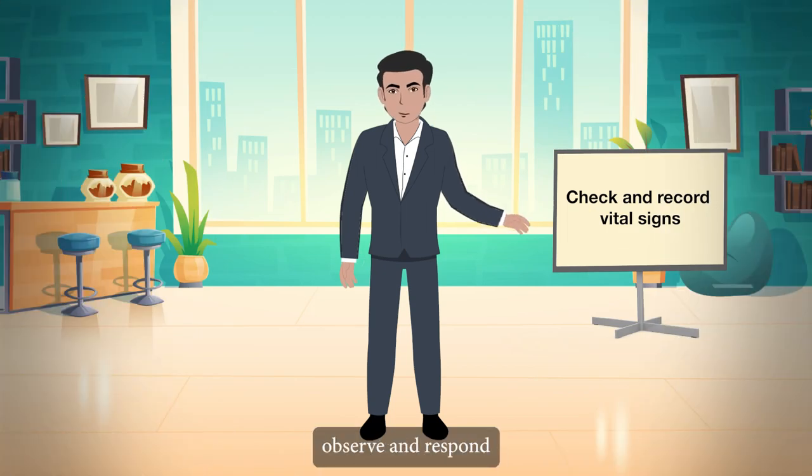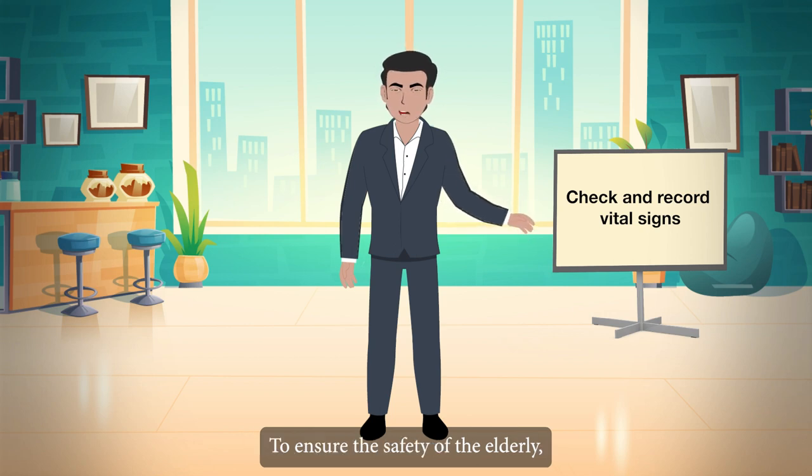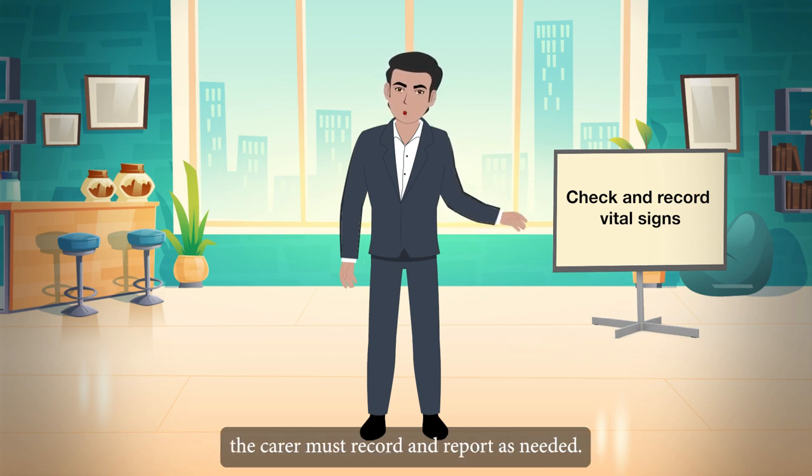It is critical to identify, observe and respond to changes in vital signs in the elderly. To ensure the safety of the elderly, the carer must record and report as needed.